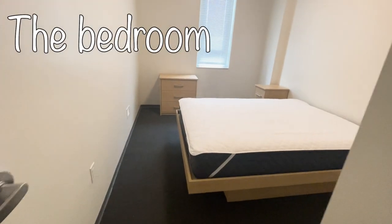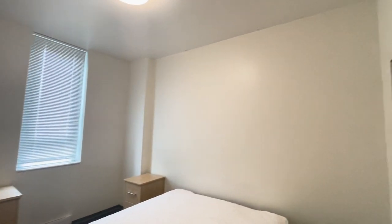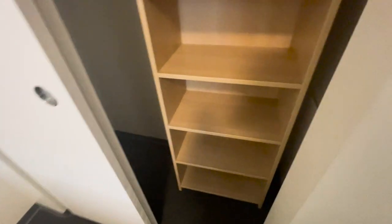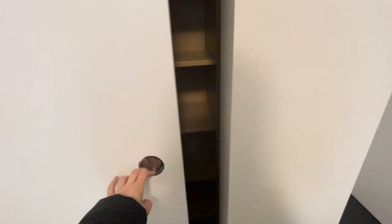Let's go to the bedroom. We can see a double bed and two side tables. Here is the closet, which looks spacious, and there are some shelves where you can put most of your stuff and also your luggage. There is another closet as well, so you'll have plenty of space.